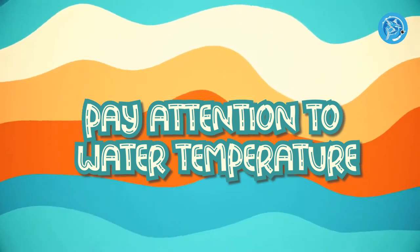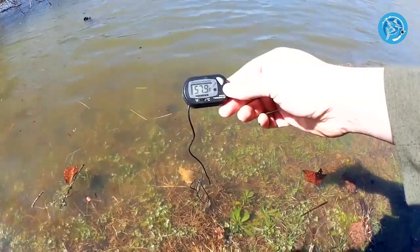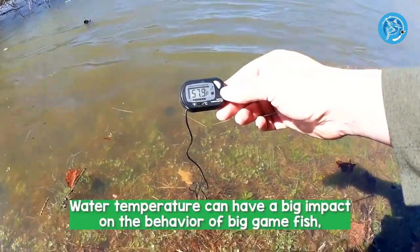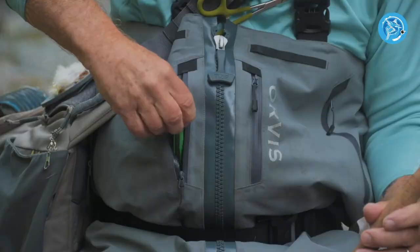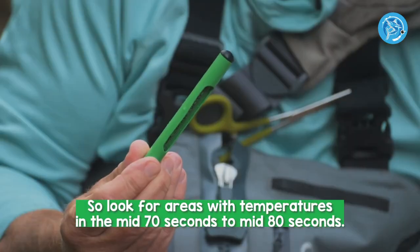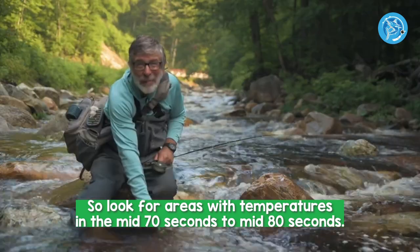Number 4: Pay Attention to Water Temperature. Water temperature can have a big impact on the behavior of big game fish, so it's important to pay attention to this factor when fishing. In general, big game fish tend to be more active in warmer water, so look for areas with temperatures in the mid-70s to mid-80s Fahrenheit.